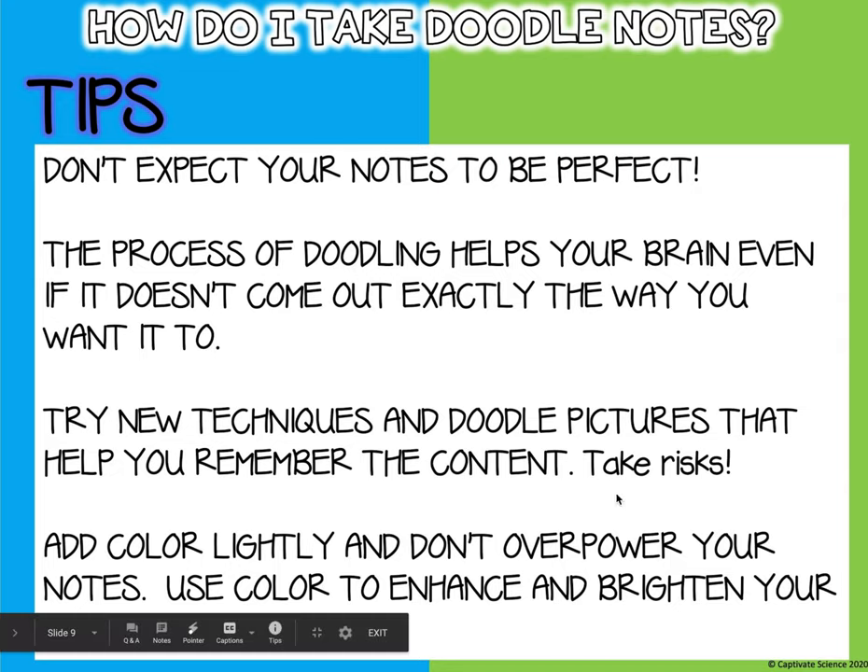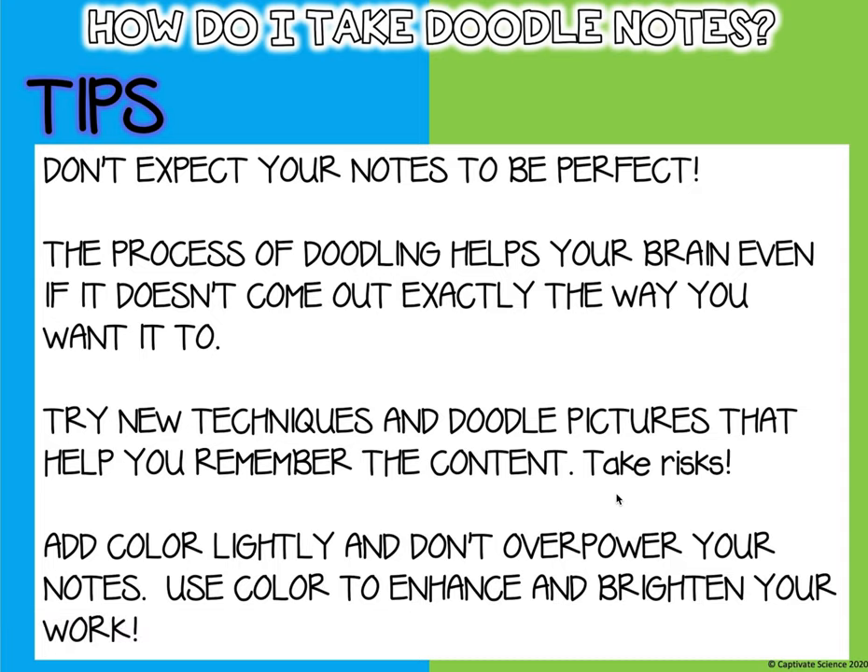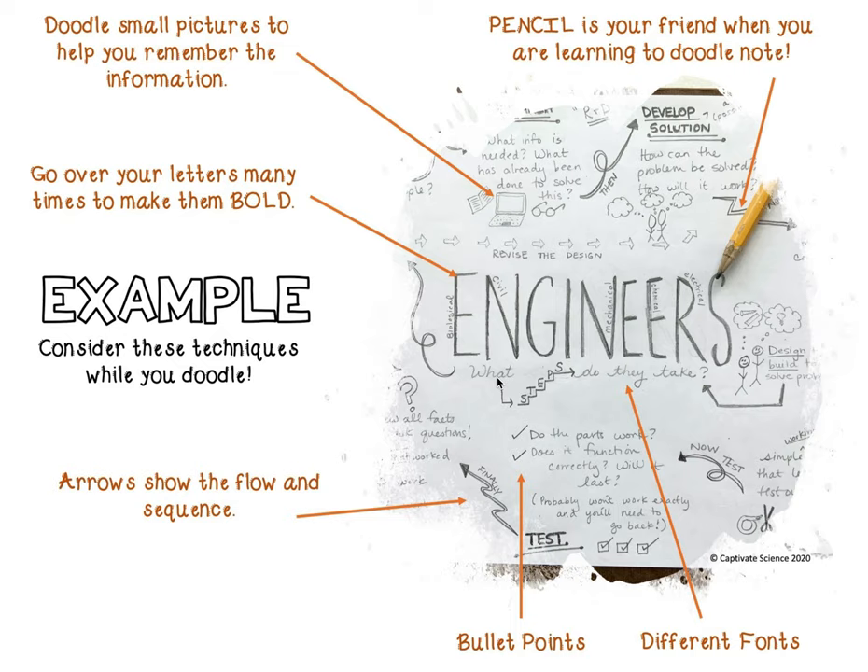Don't forget to add color lightly so you don't overpower your notes. Don't scribble with a marker all over the background — just use color to enhance and brighten your work.